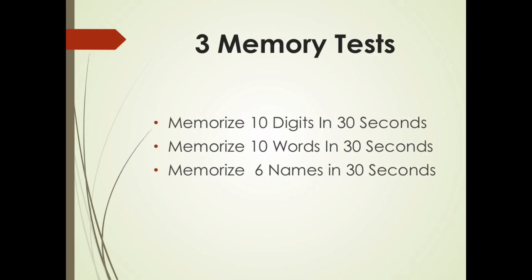You have three memory tests: memorize 10 digits in 30 seconds, memorize 10 words in 30 seconds, and memorize 6 names in 30 seconds. This is just the right amount of time for the amount of information you have to memorize. So let's get started with the first.